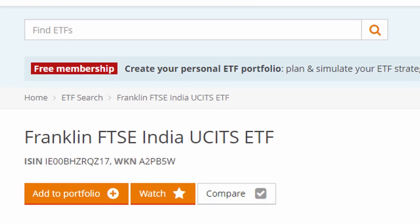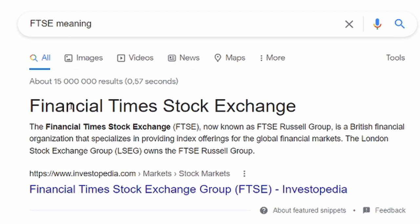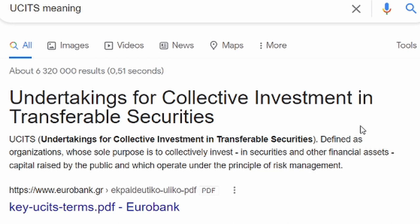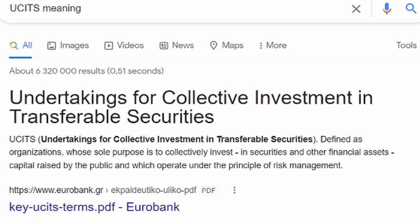First on the list we have the Franklin FTSE India UCITS ETF. FTSE stands for Financial Times Stock Exchange Group — a British financial organization that specializes in providing index offerings for the global financial markets. UCITS stands for Undertakings for Collective Investment in Transferable Securities, defined as organizations whose sole purpose is to collectively invest into securities and other financial assets, capital raised by the public, operating under the principle of risk management.